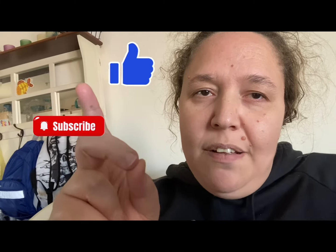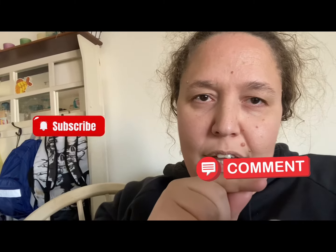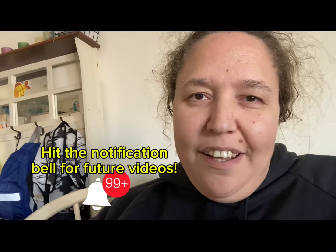Well, as Porky Pig would say it — that's all folks! Too bad I can't do his voice. But if you like this video, hit the like button, subscribe to my channel, leave a comment down below, and I will see you in the next video. Bye bye!